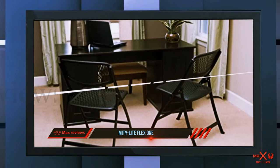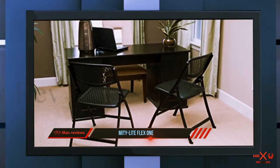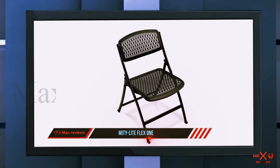It weighs about 11 pounds, so carrying this around your home is definitely not going to be a problem. Even better, when folded this chair has a very slim profile — just four and three-quarter inches — so storage will not be an issue.